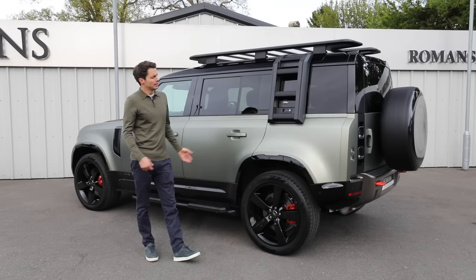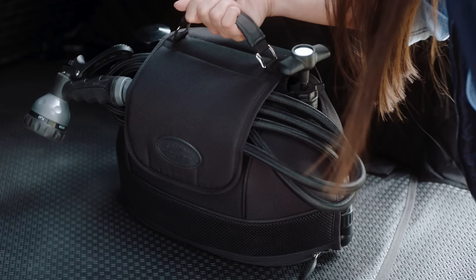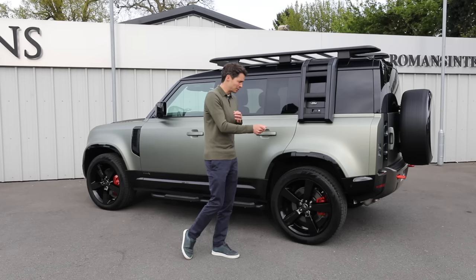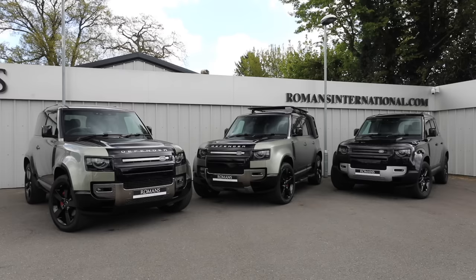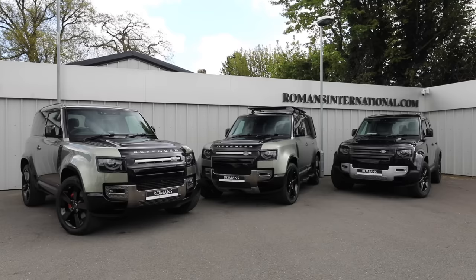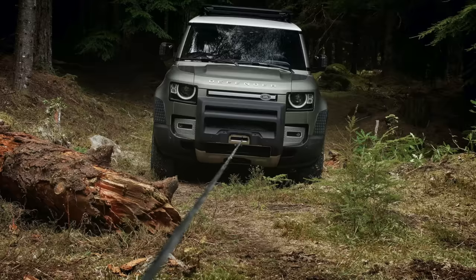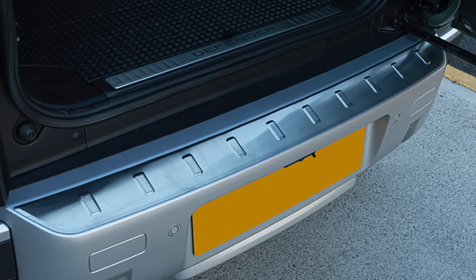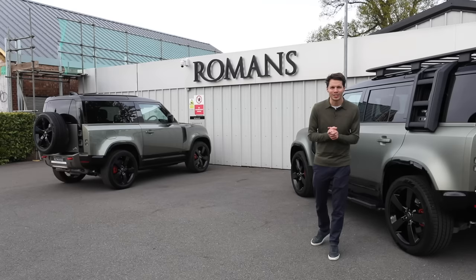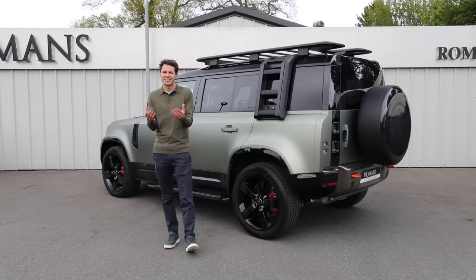There's also the Adventurer Pack for off-roading: air compressors, a portable rinse system to wash down the car, bikes, or boots. These packs really add to the Defender's character and make it what it's meant to be. There's also the Country Pack — a slightly toned-down version of the Adventurer Pack — and on the 90, the Urban Pack, which adds a few accessories to toughen the car up for the concrete jungle. I'd recommend going through the configurator to see all the options and what works for you.